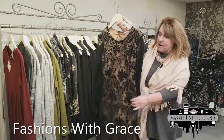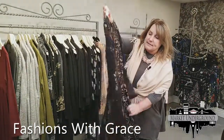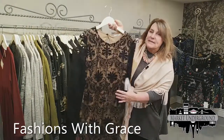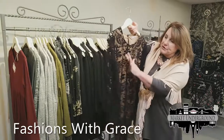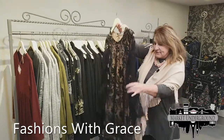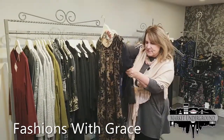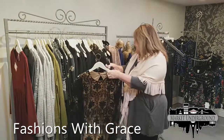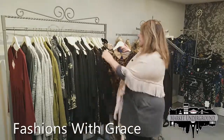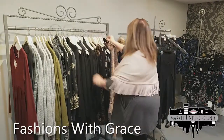Another dress that's been very popular because of its backless design is this beautiful damask print burnout dress with a nude underline, very reasonably priced at $59. It comes in all sizes.